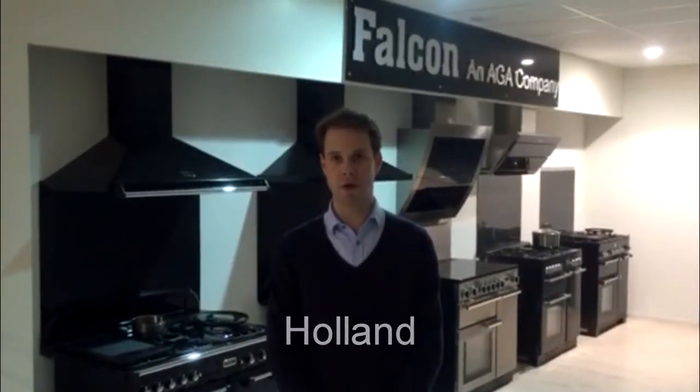On behalf of the Dutch Falcon team, I would like to congratulate the AGA Rangemaster group with the production of the first million Falcon cookers. We receive customers here daily in our showroom and we really see the enthusiasm in their eyes for the Falcon products and the desire that they have to one day own a Falcon. So on behalf of the complete Dutch Falcon team, I would like to say keep up the good work and all the best.